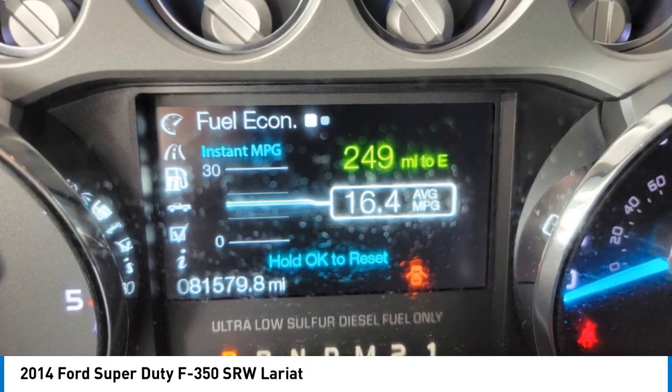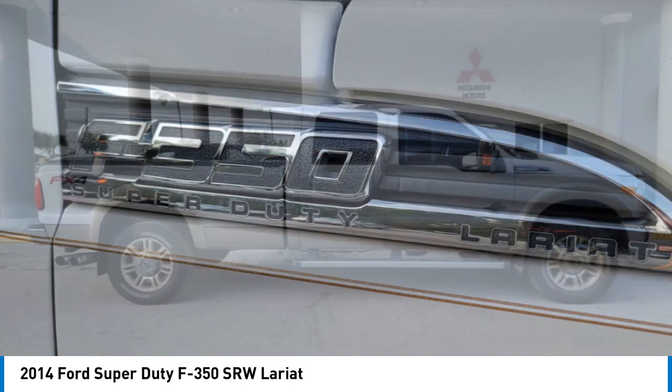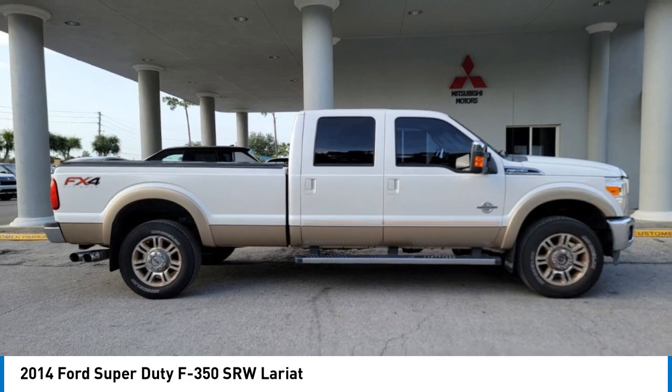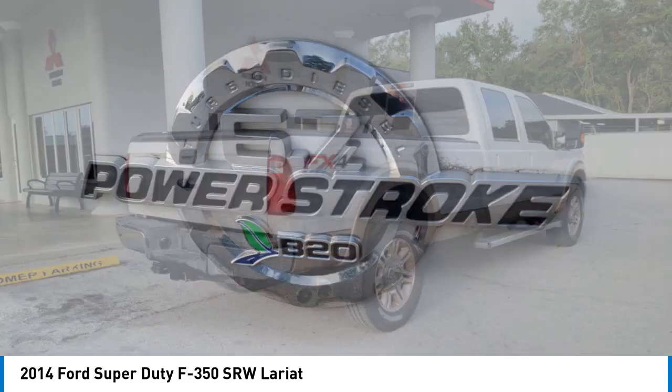We are pleased to show you the 2014 F-350 Super Duty — head-to-head fuel efficiency, head-to-head towing, head-to-head torque. Ford F-350 Super Duty.